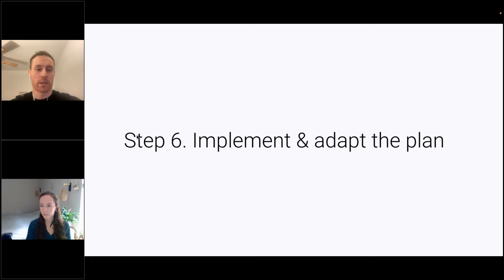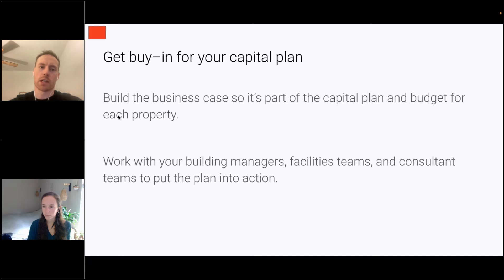Step six is about implementation and adapting the plan. You want to build that business case so the plan of action gets built into the capital plan and then implemented. There are a bunch of different stakeholders you need to engage as part of this process, including building managers, facilities teams, and the consultants you're working with, to get this plan — whether it's on paper or in a dashboard — into action.